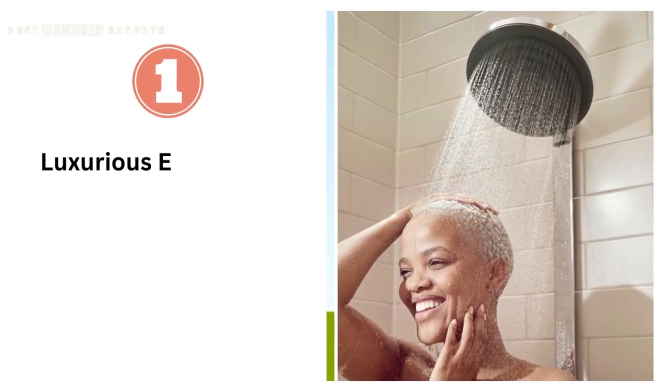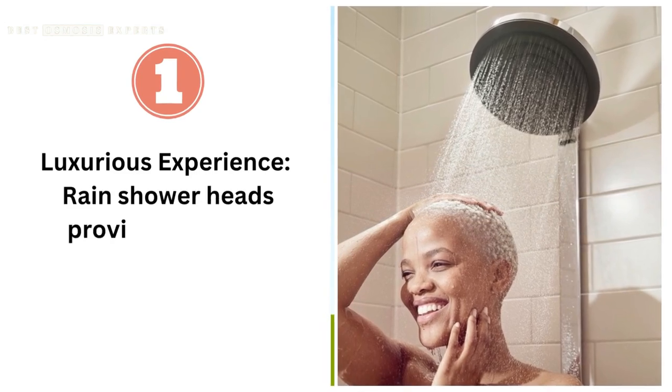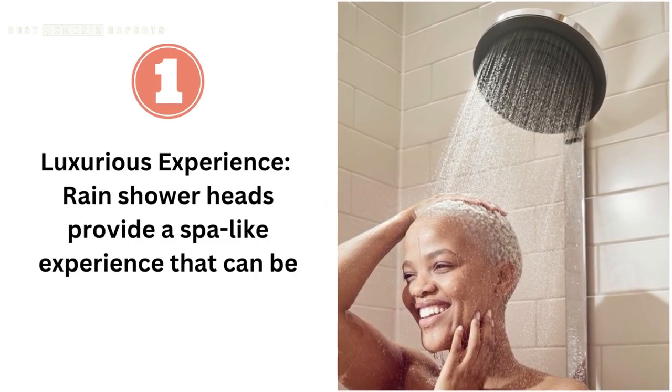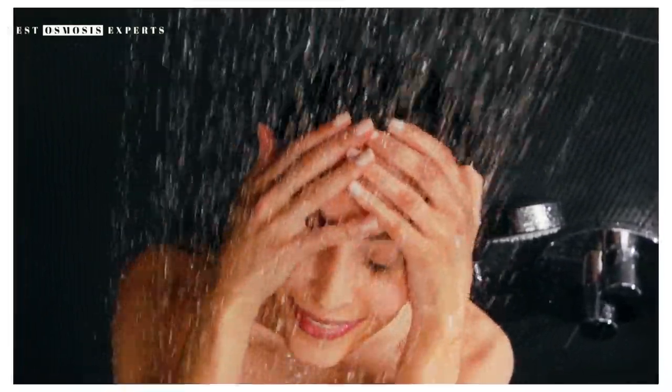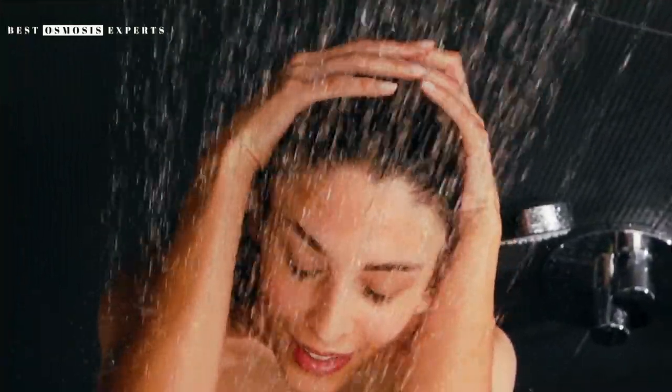Pros of rain showerheads. First, luxurious experience. Rain showerheads provide a spa-like experience that can be incredibly relaxing. The sensation of water falling gently on your skin is soothing and can help to relieve stress and tension.